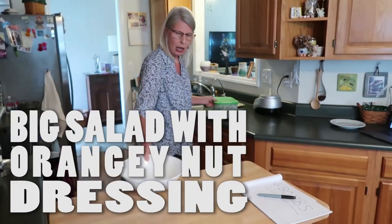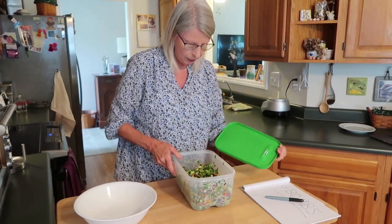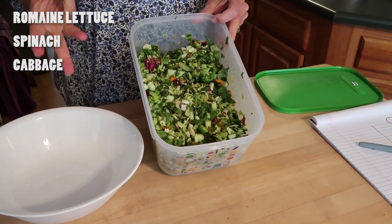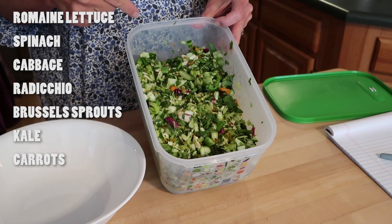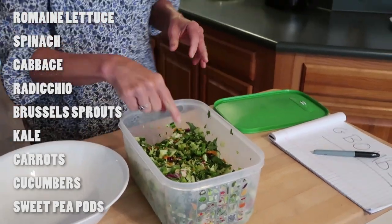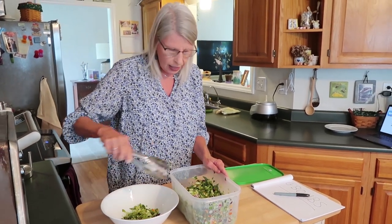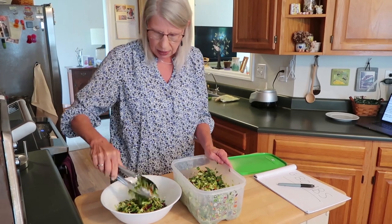For lunch, I'm going to pull together my container of salad greens that I chopped two days ago. In here is a mixture of romaine lettuce, spinach, some cabbage, some sweet kale mix — which includes radicchio, shredded Brussels sprouts, kale, and carrots — plus a few cucumbers. I'm going to add some more sweet pea pods. I've got sturdy greens like kale and cabbage, romaine is pretty sturdy too, plus some spring mix, which is less sturdy — a combination makes a nice crunch.